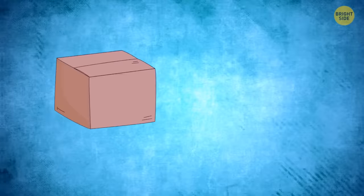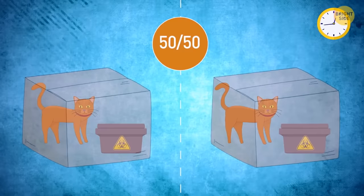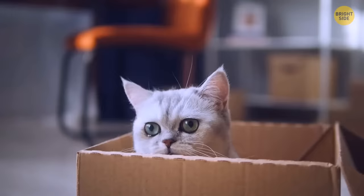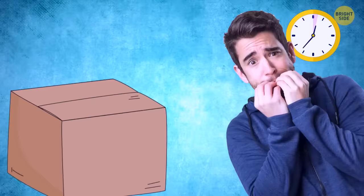What was the point of the experiment? First, we have a box and a cat. In the box, there's a container with toxic gas and a special mechanism. Every hour, there's a 50% chance that this mechanism will either open the gas container or not. If it happens, the poisonous gas will be released and the poor cat won't make it. If it doesn't happen, the cat will remain alive and well. Don't worry — this was a purely hypothetical experiment. No cats were harmed in the process.